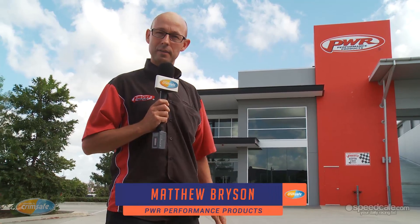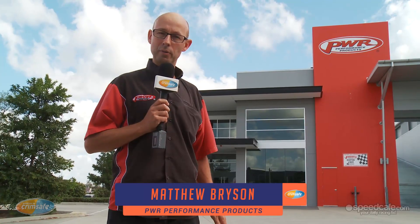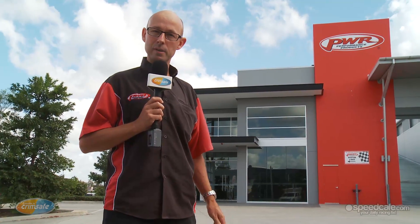Hi, my name is Matthew Bryson, Chief Engineer for PWR Performance Products here on the Gold Coast. Welcome to this week's episode of Crimsafe Talking Tech, and I'm going to take you through PWR's manufacturing headquarters.